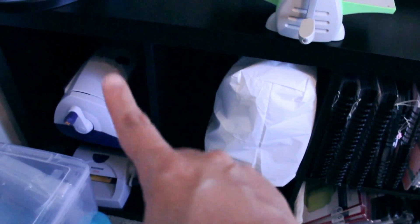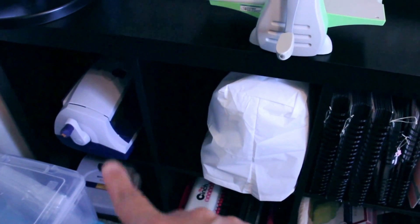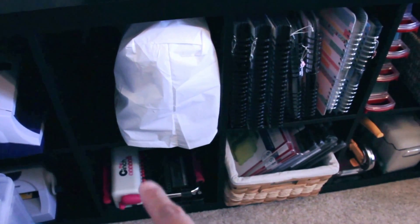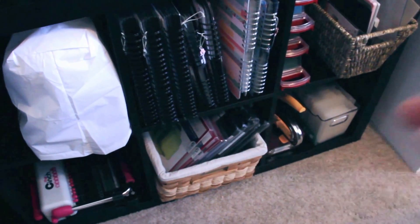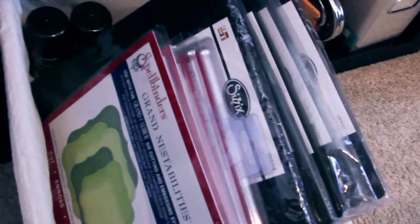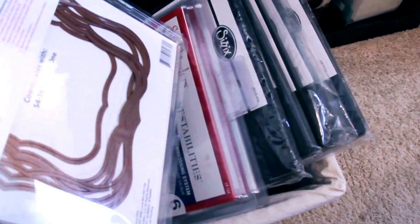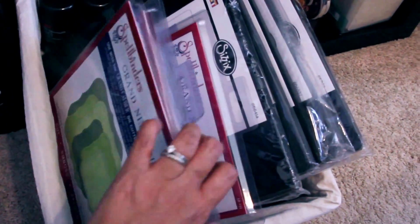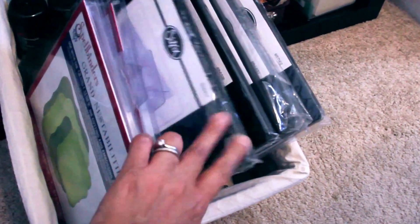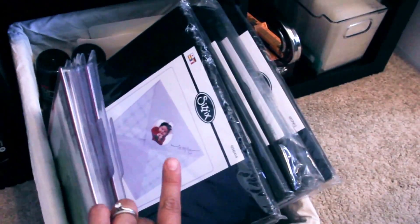Here's my sewing machine. I have my Xyron sticker machines and my Cinch. In this basket I have the large embossing folders — they're really big but easy to store in this basket along with the Big Shot Pro plates, which are also quite large. I don't have too many of those so that works fine.